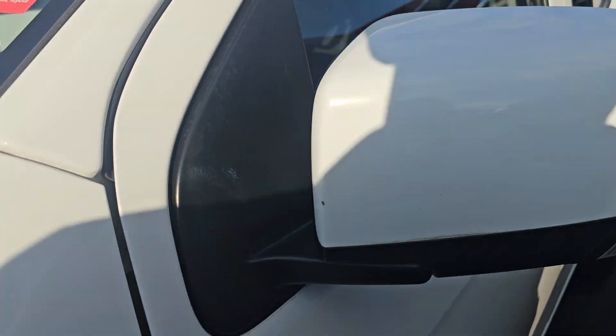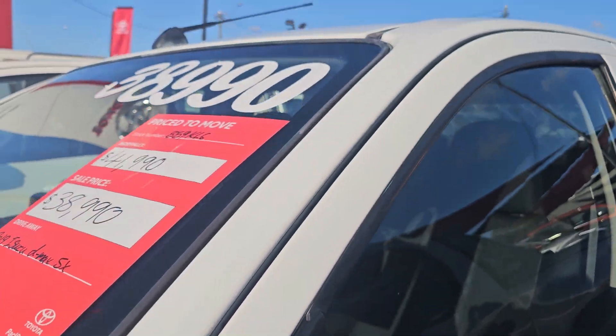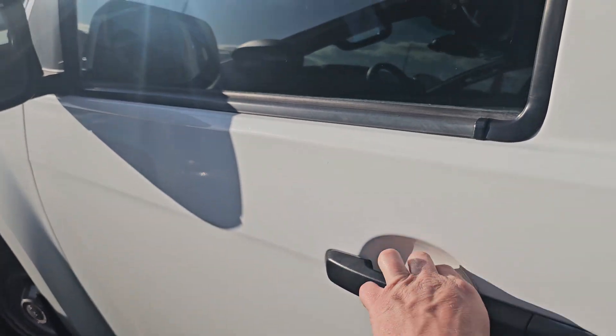Looks like there's a little mark there — can't actually feel it though, so I reckon a bit of polish will clean that up. That's definitely something we can have a crack at with our detailers. A little tiny stone chip just there as well, nothing too bad. Pretty good up through the rest of the front half as well down this side — can't really see anything of concern down here.